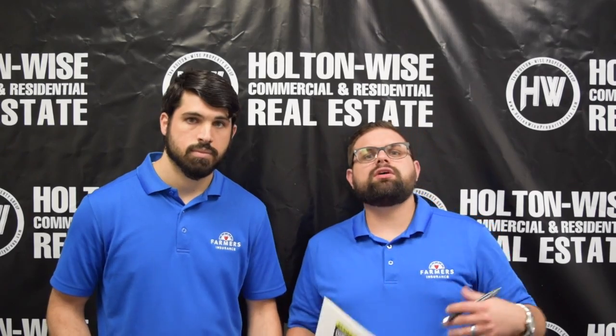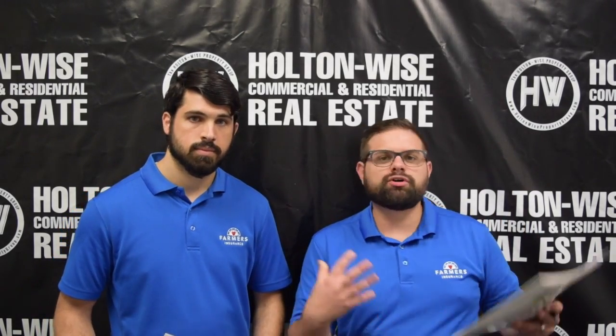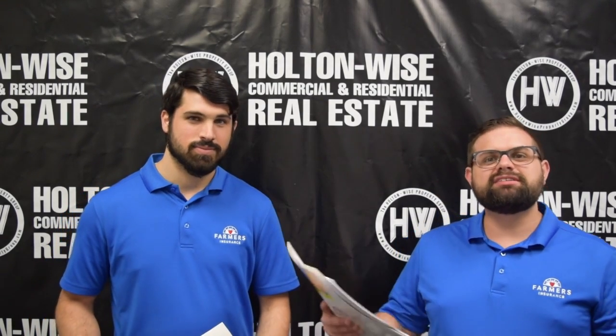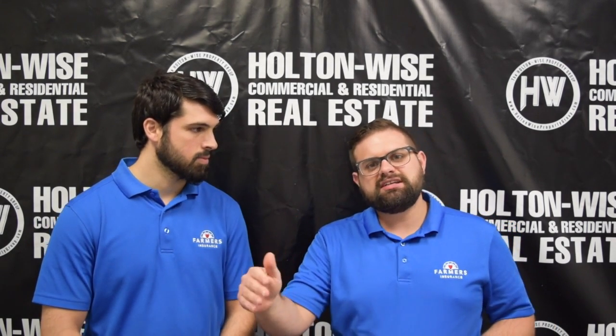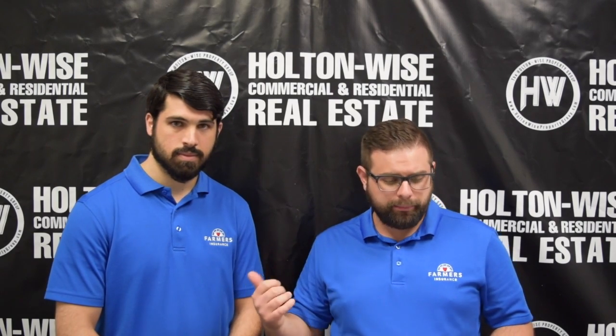For all of you that don't know, Kevin Hogue runs our insurance business. So anytime you buy an investment property from me, I'm always telling you we are the complete turnkey solution — we'll be able to offer you insurance, and this is the guy right here that handles all of that. Kevin is actually still a licensed real estate agent here at Holton Wise. Primarily he spends most of his time handling all of your insurance needs, but he does also help investors buy and sell investment property.